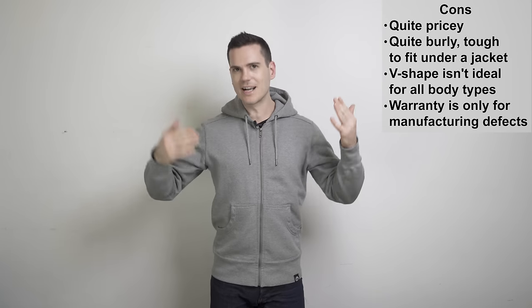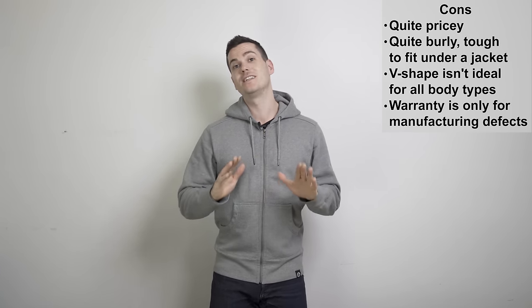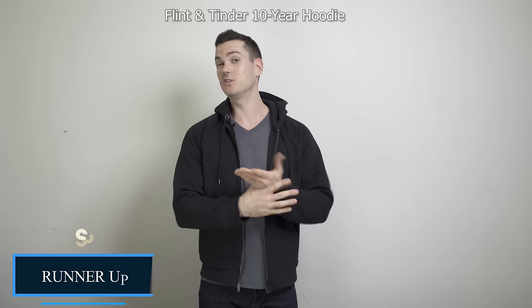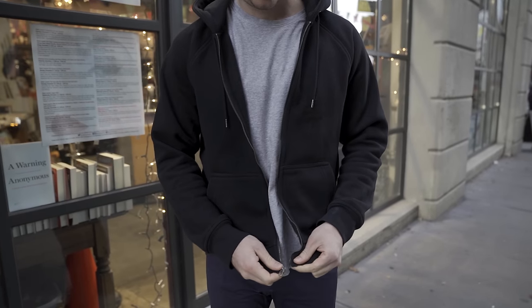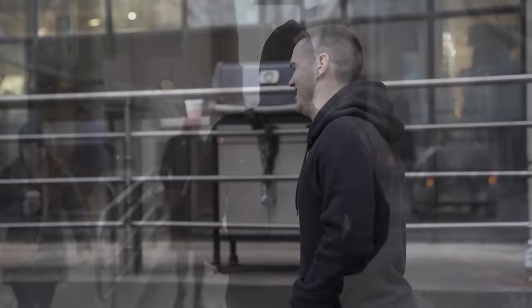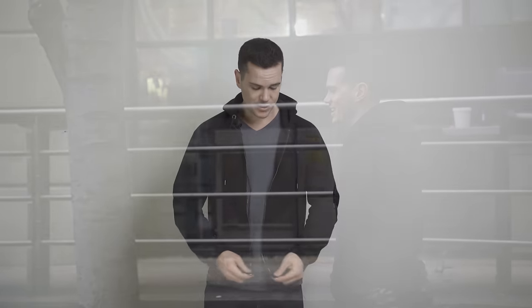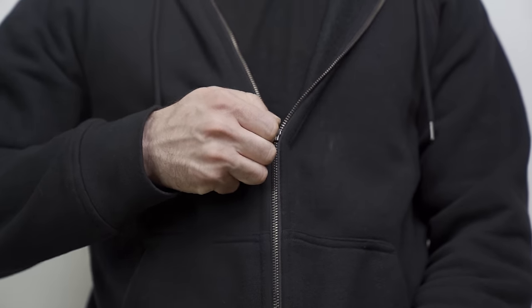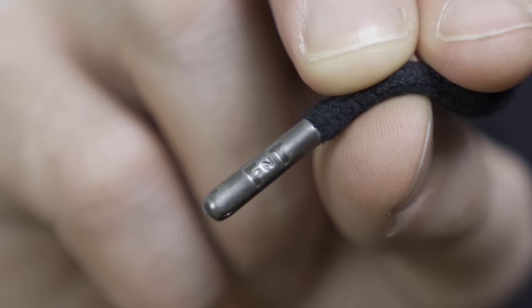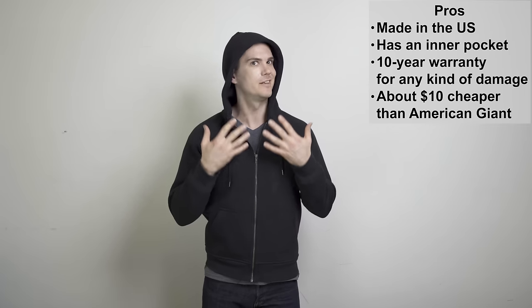The runner-up on this list, which addresses all those issues and is still a fantastic hoodie, is the 10-Year Hoodie from Flint and Tinder — my number two pick. Also entirely made in the US, with cotton from the Mississippi Delta and everything put together in Los Angeles. The brand started on Kickstarter and was apparently the most successful fashion-based Kickstarter of all time; then Huckberry bought them. This hoodie has a lot of similarities with American Giant: it's got nice metal-tipped drawstrings, a really high-quality brass zipper, a little F&T logo on the aglets, and it's double-lined for extra warmth — which I really like, especially here in New York City.